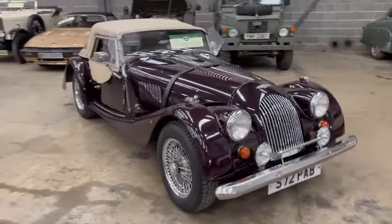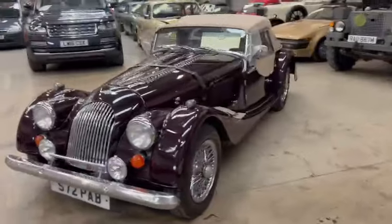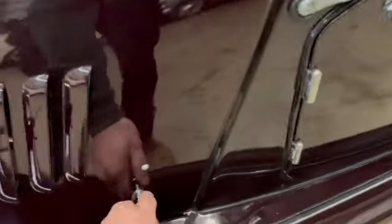Right then guys and girls, here we go. Look at the Morgan 4/4 — lovely looking car, just landed with us for our next sale. She's down on display here at Pickering, ready for you guys to sit down and have a little look at. Jax has been around it and taken a series of photographs for you.